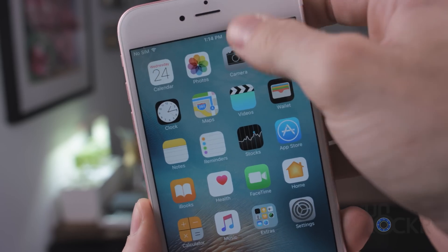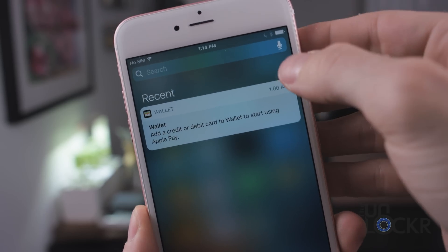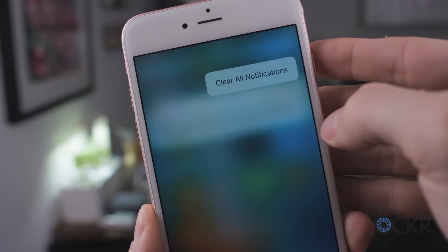This last one is a big one for me. If you have a 3D Touch-enabled iPhone, you can now 3D Touch on the X at the top right of your notifications to get a 'Clear All' button.